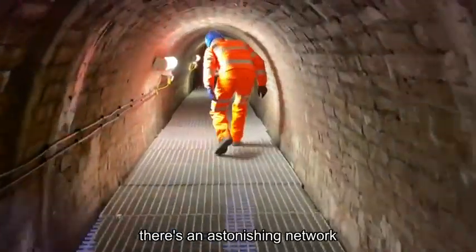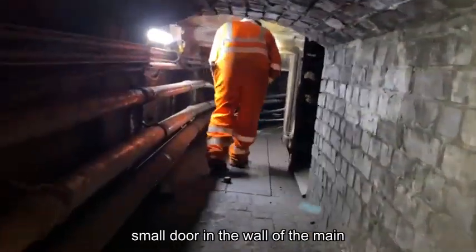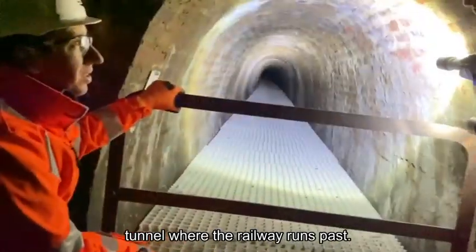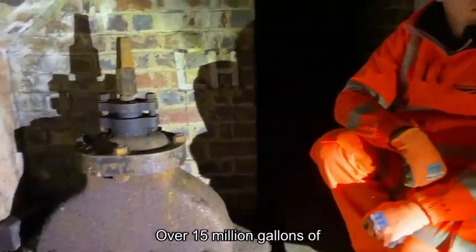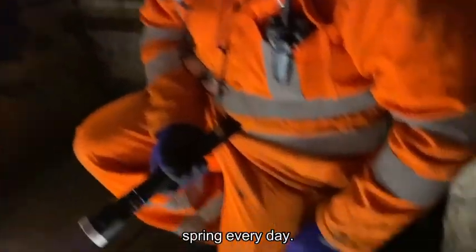60 metres down, there's an astonishing network of small tunnels. This is John and I approaching a small door in the wall of the main tunnel where the railway runs past. We followed another small tunnel that sits directly above the diverted main spring. Over 15 million gallons of water are pumped from the spring every day.